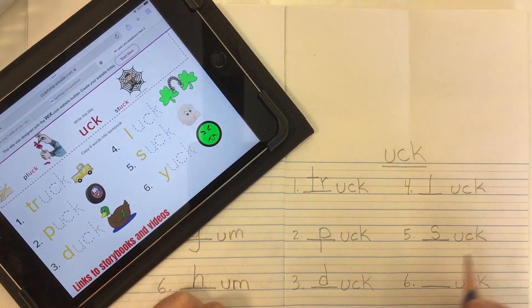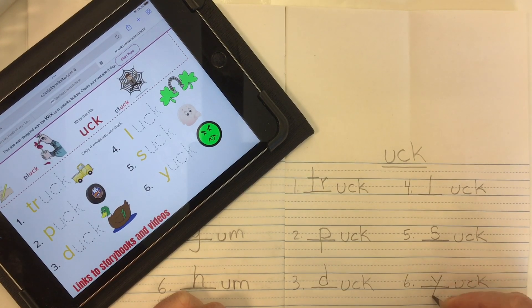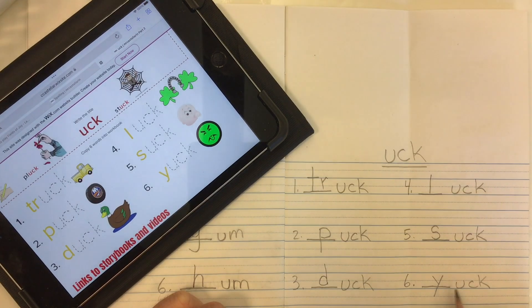Word number five is 'suck' — that sound of course comes from the letter S. Suck. Word number six is 'yuck' — the 'Y' sound comes from the letter Y. Yuck.